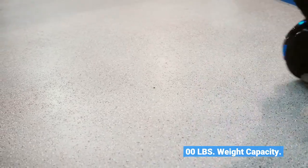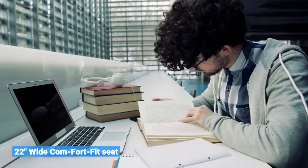Weight capacity. 22-inches wide comfort fit seat.